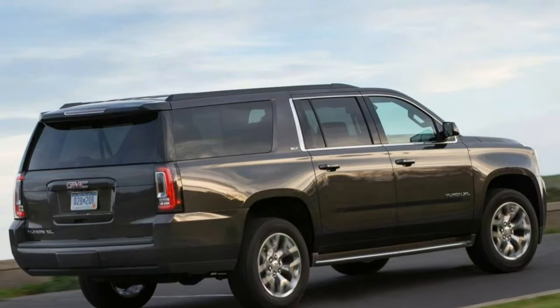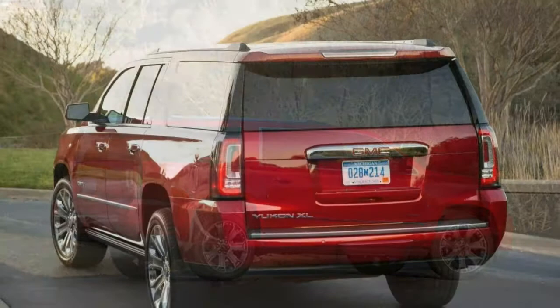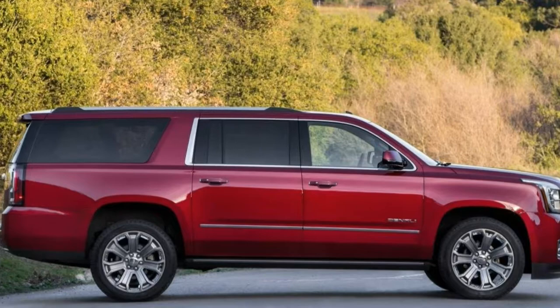The new for 2018 Denali Ultimate Package bundles 22-inch wheels, a sunroof, power side steps, adaptive cruise control, a rear-seat entertainment system with DVD player, and an extended satellite radio and traffic information subscription, among other items. Many of the Denali's features are offered as options on SLT trims, while options for SLE and SLT trims include 22-inch wheels and a heavy-duty trailering package — unique axle ratio, trailer brake controller and a self-leveling suspension.